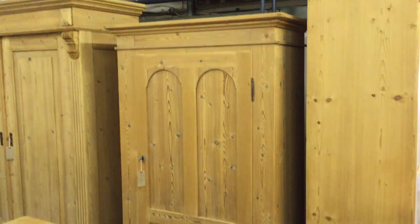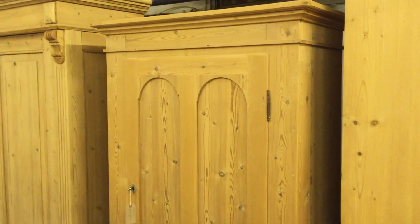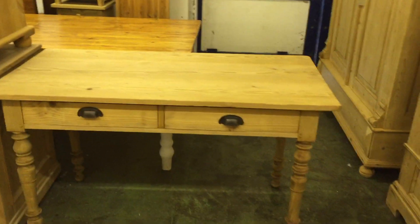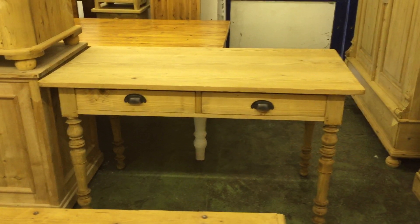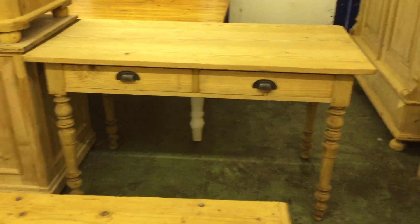There's a large pine cupboard with a drawer at the bottom — one piece, so it doesn't dismantle — with a couple of arches in the door. Then there's a table with turned legs and two drawers.